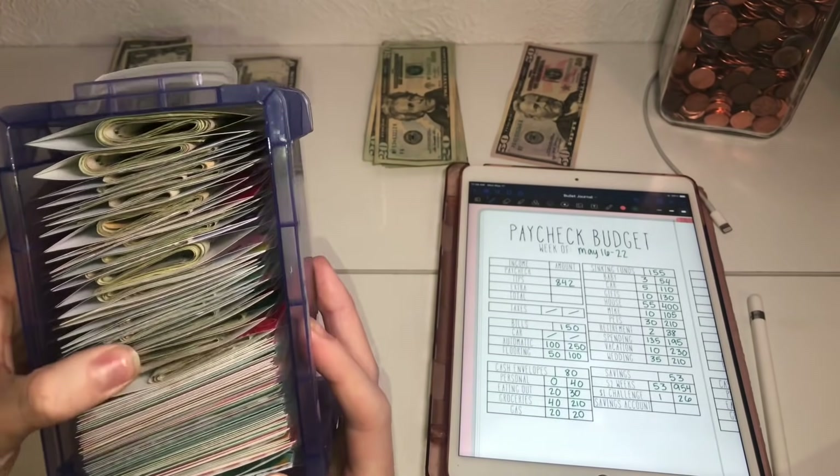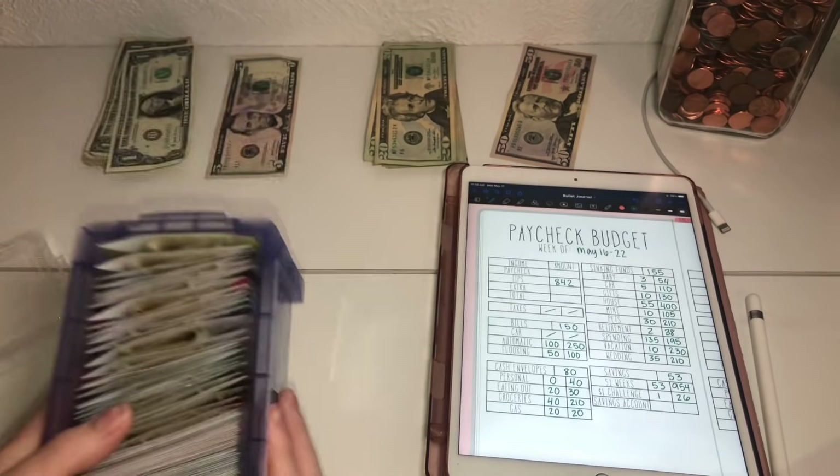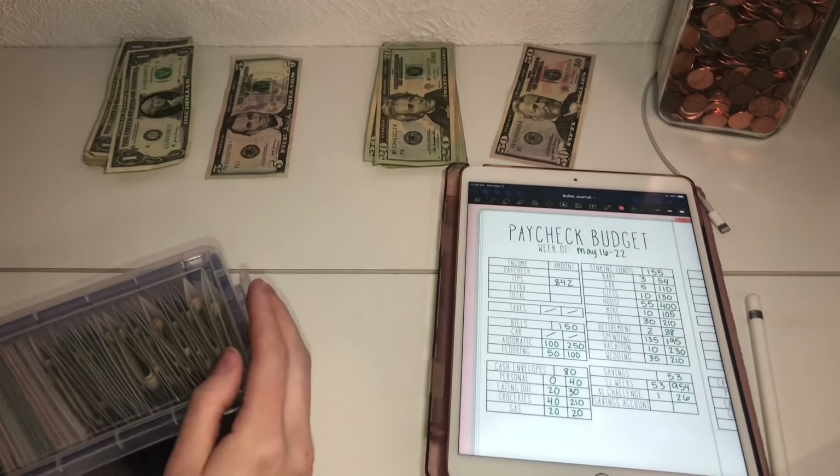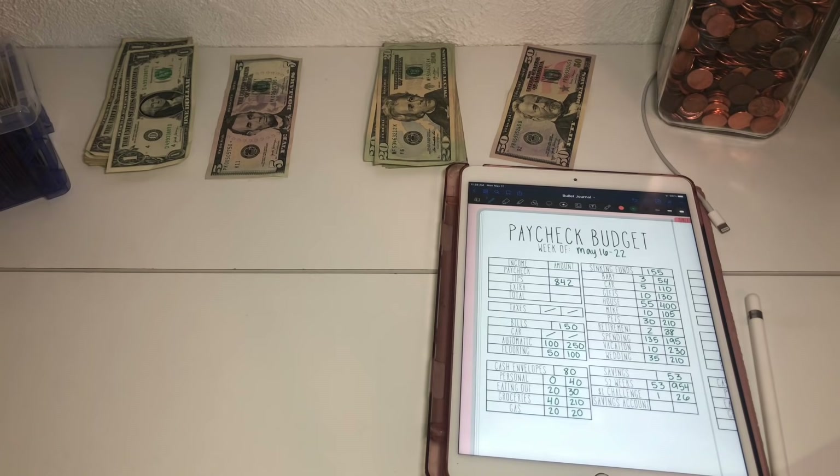These are all the empty envelopes right here. Hopefully you guys enjoyed this video — I will see you guys when I see you. Thanks for sticking around for this long video, and I will see you guys later. Bye!